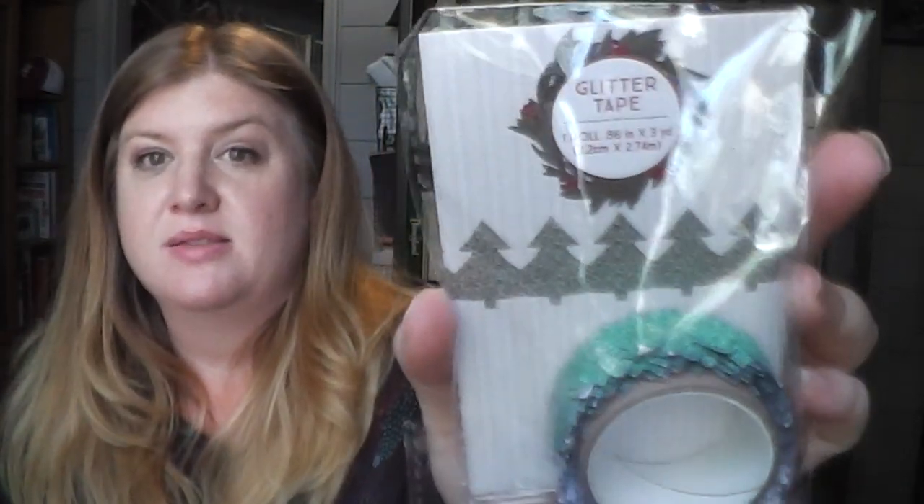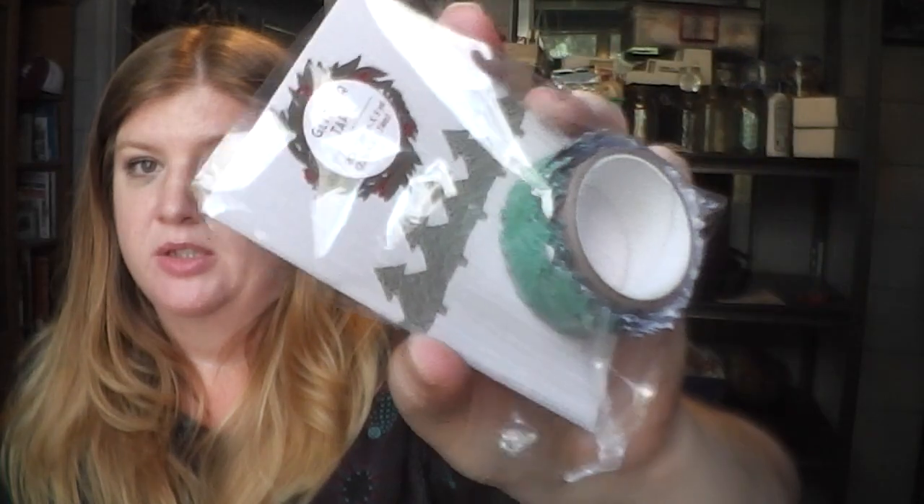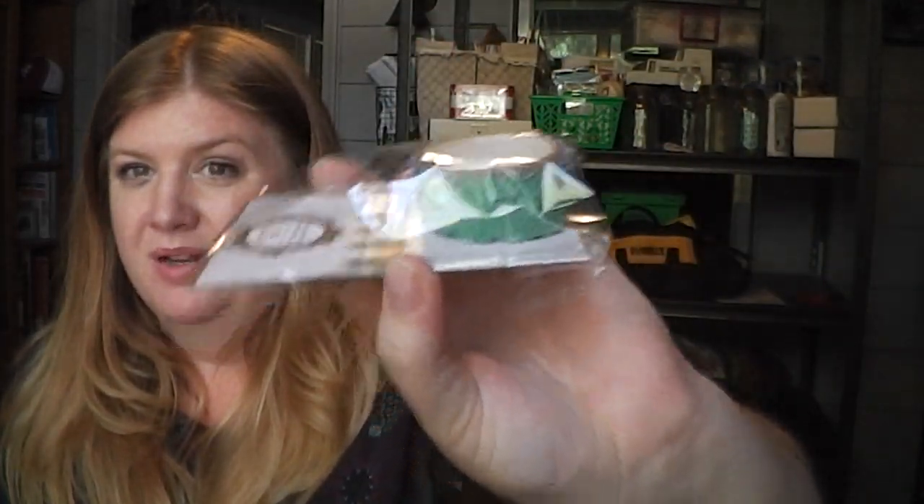My absolute favorite washi is this one — it's cut-out Christmas trees, and it is green glitter. I only got one of these and I wish I would have got another one.